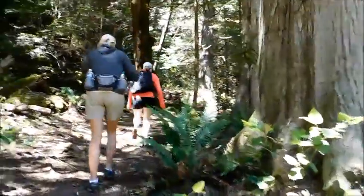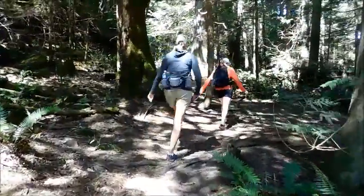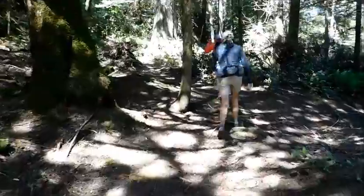And away we go. This trail's not real well marked, hopefully we won't get lost. We're starting out going through the jungle.